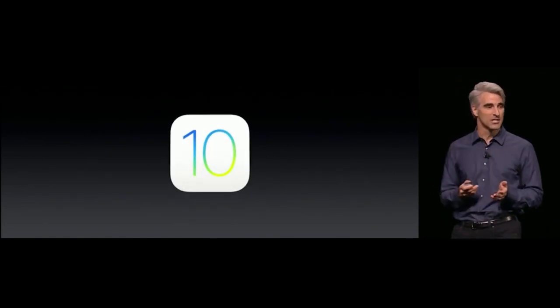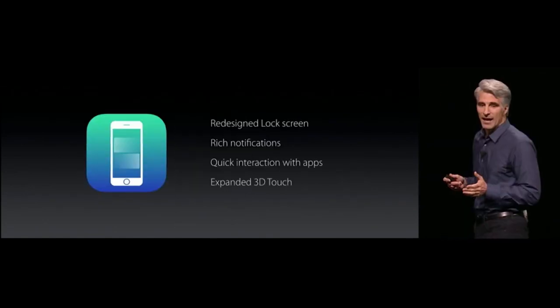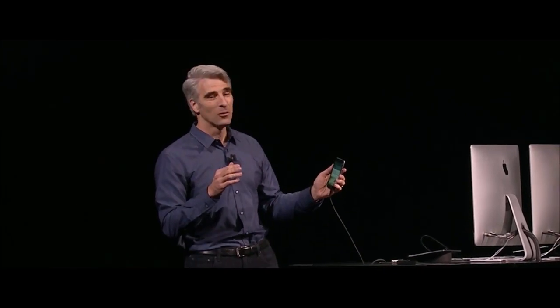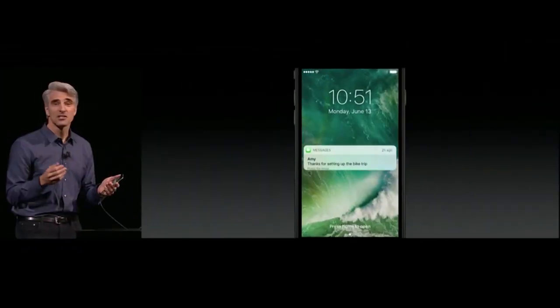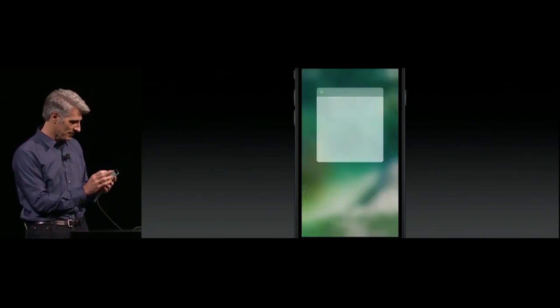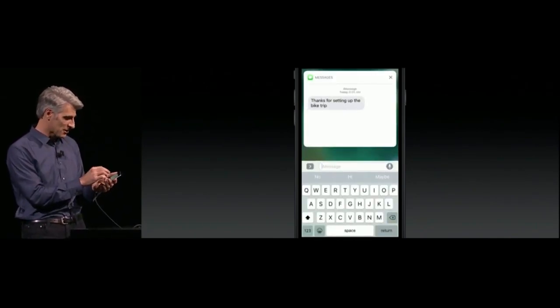I'm pleased to introduce iOS 10. We've redesigned the experience of the lock screen. Just raise your wrist and your phone wakes up just like that — especially great with Messages. You can 3D Touch into a notification and see the message that was sent to you, and respond right there.